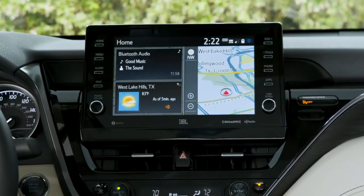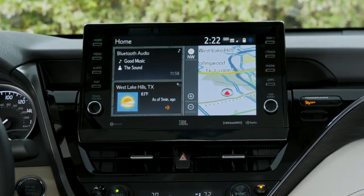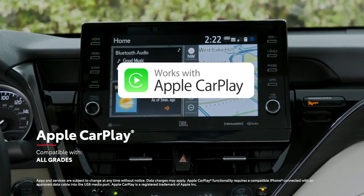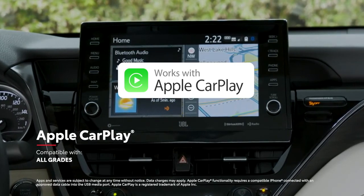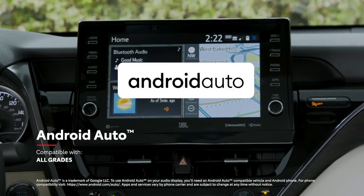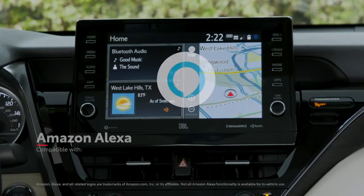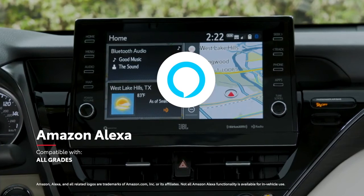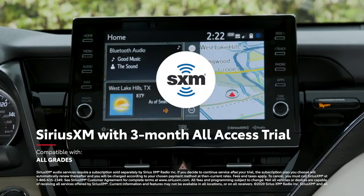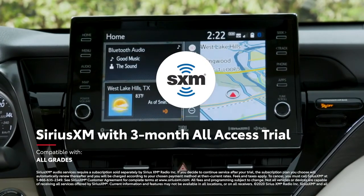But no matter the touchscreen size, all of Camry's Audio Multimedia systems have plenty of amazing features, including standard compatibility for Apple CarPlay, which connects drivers to Apple Music, Maps, Messages, and other favorite apps from your iPhone. In addition, Android Auto compatibility makes it easy for Android users to stay connected to their mobile devices, while Amazon Alexa connectivity keeps Amazon's digital assistant just a question away, and a complimentary 3-month SiriusXM all-access trial offers more than 300 satellite radio stations throughout the country.